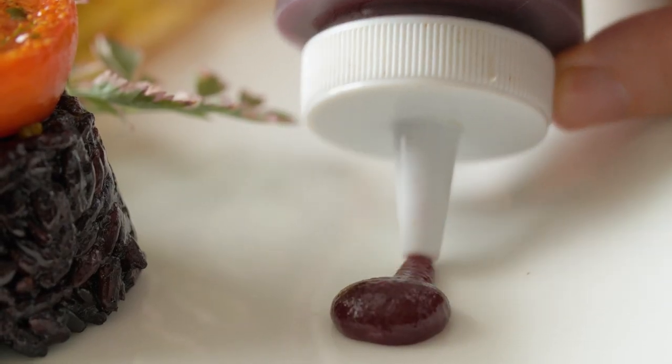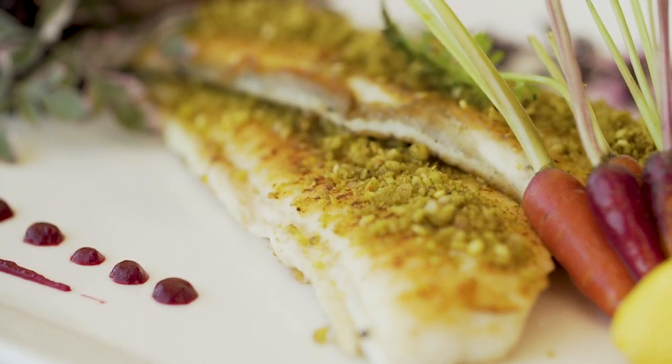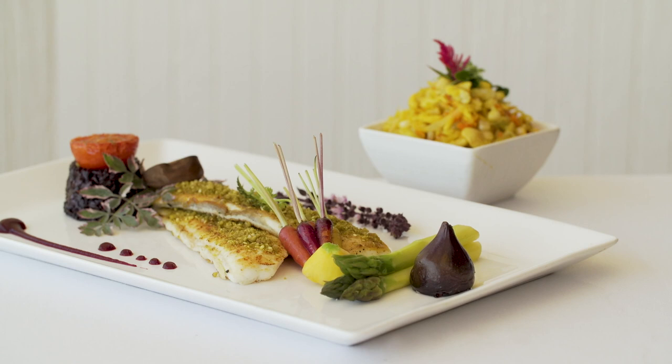It's simple, it's delicate, and it shows off this fish beautifully. The most important thing is to make sure that you keep the preparation simple, to make sure that you preserve the flavor profile of this delicate fish.